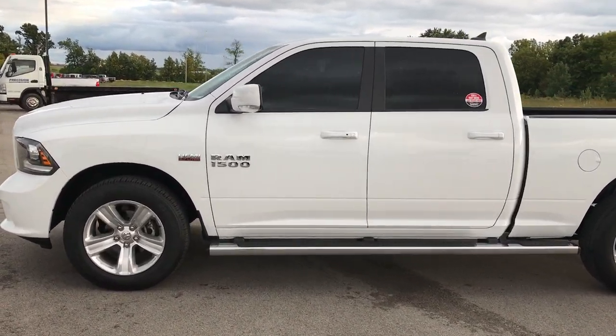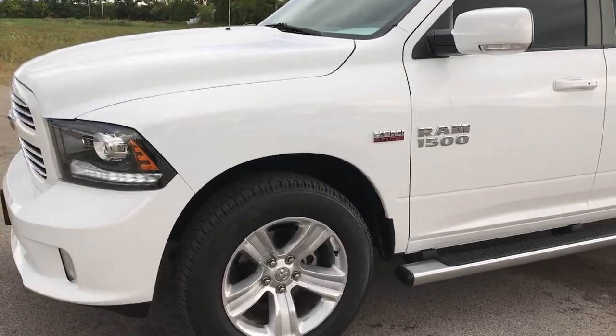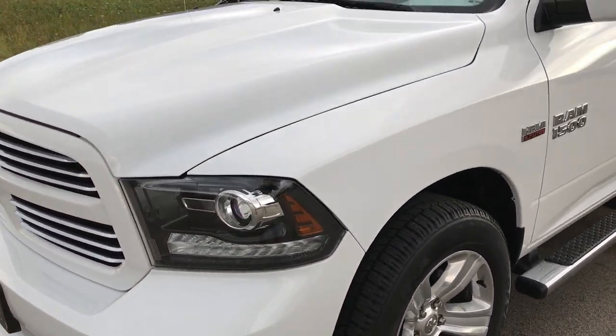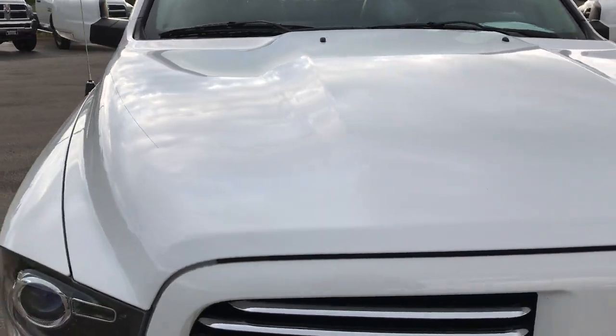This is stock number 7C49B, a 2013 Ram 1500 Crew Cab, 6 foot 4 inch short box. This truck has the 5.7 liter V8 Hemi motor.